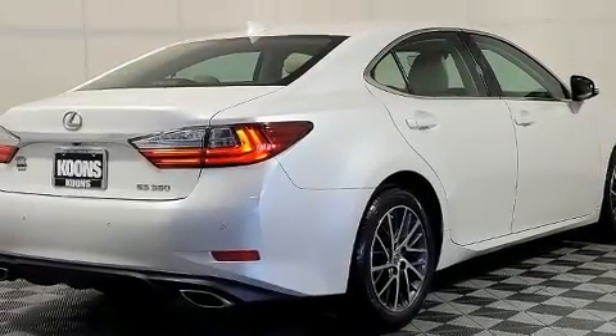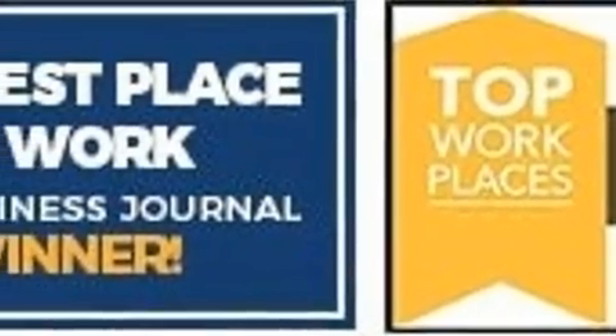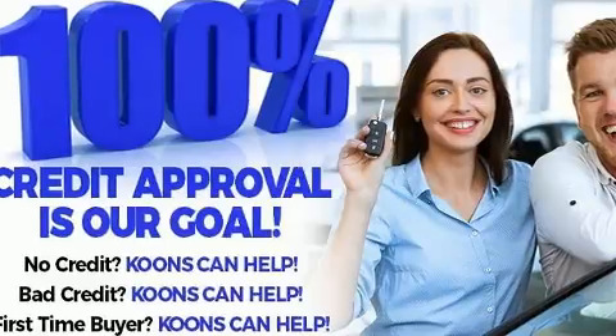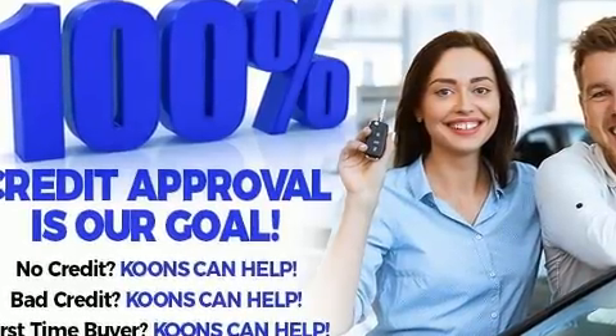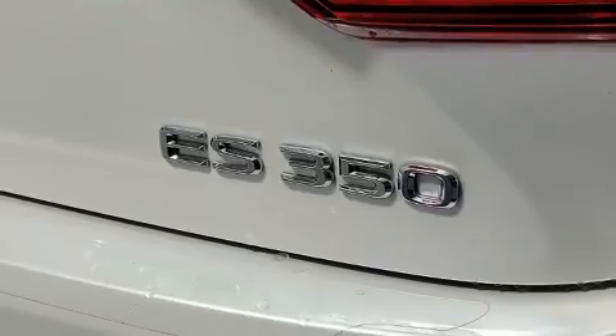Lexus ensures the safety and security of its passengers with equipment such as head curtain airbags, front side-impact airbags, traction control, brake assist, anti-whiplash front head restraints, a security system, an emergency communication system, and four-wheel disc brakes with ABS.